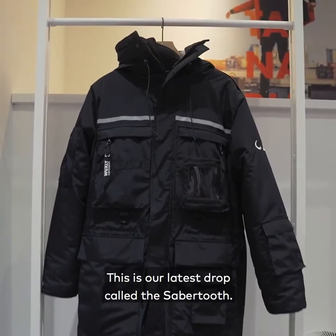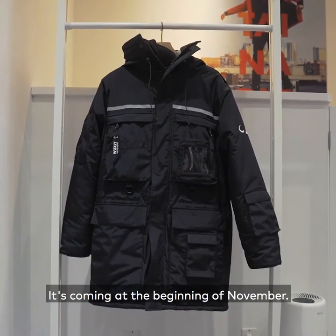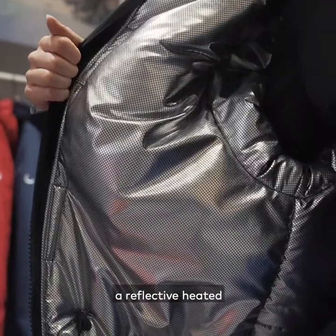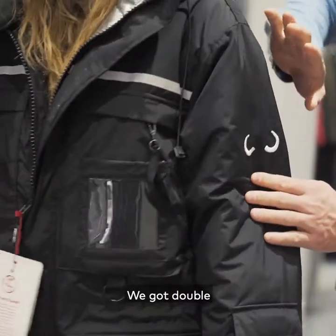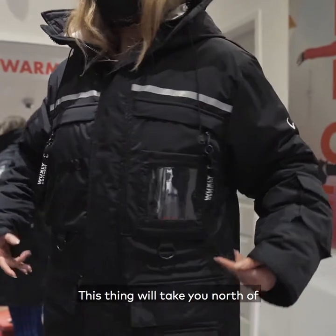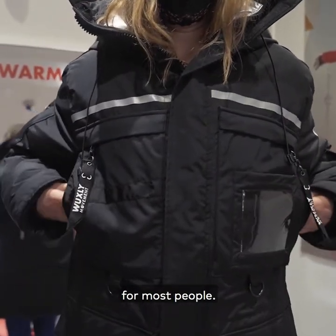This is our latest drop called the Sabre Tooth, coming at the beginning of November. With the Sabre Tooth jacket, you can see that we have a reflective heated lining right here. We've got double insulation — 400 grams of insulation. This thing will take you north of minus 40 for most people.